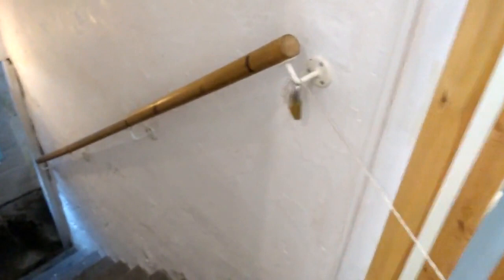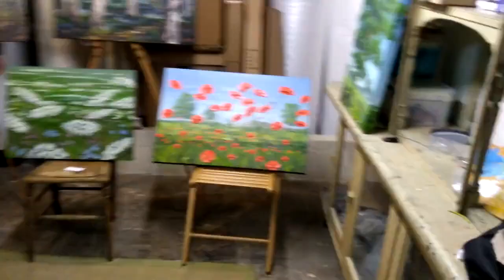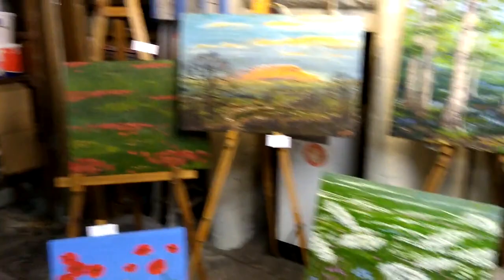And so to the downstairs gallery. This downstairs area is one that really helped draw me to the gallery in the first place — just so atmospheric. Apparently when the building used to be a plumber's merchant, all their stock was kept down here, and we've still got a lot of the racking here. This is a bit of a junk room — packaging, paintings going in and out — but I couldn't help putting a few easels of work up here.